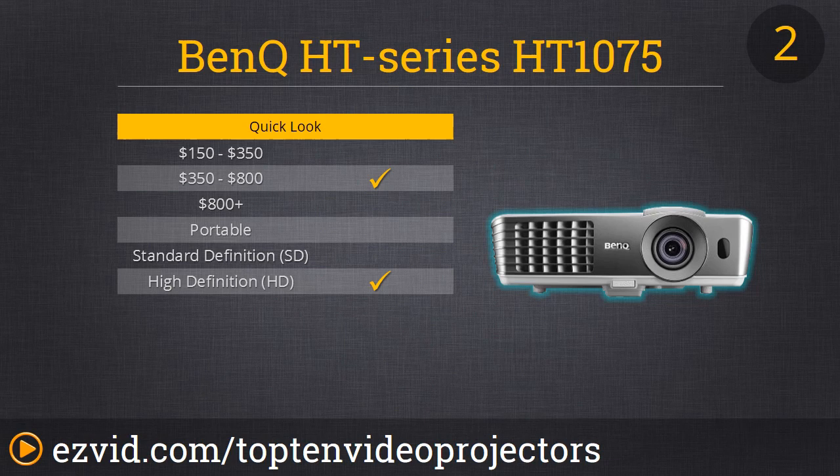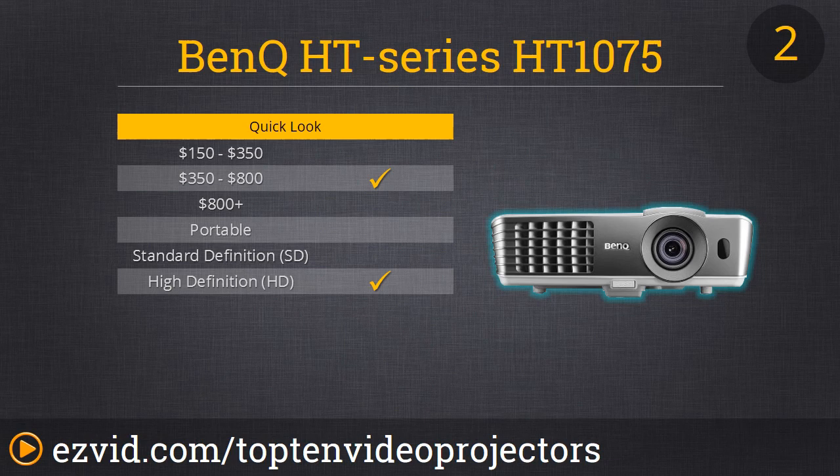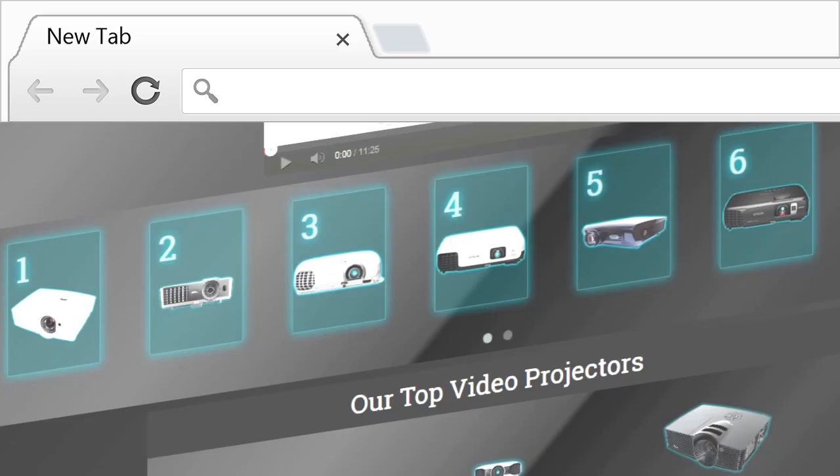Number 2 on our list is the amazingly high quality BenQ Home Theater Series, the 1075 model. It has 1080p resolution and 2200 lumens. While the specifications are pretty much the same as number 3 on our list, this one has a few other options that make it better, including better contrast ratio and the option to add on a wireless adapter for your home network. Another great feature is that you can have up to 100 inches of projection from only 8 feet away.